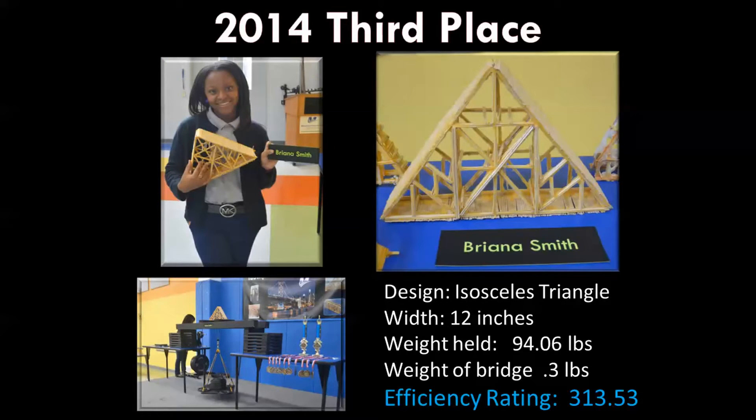In third place was ninth grader Bianna Smith. Her design was a triangle — isosceles and pretty close to equilateral. It's not exactly certain that all the angles are precisely 60 degrees, but it's pretty close. That bridge spanned a width of 12 inches, was a little heavier at 0.3 pounds, but it held 94 pounds — the most that any bridge held all night. Her efficiency rating was 313.53. She did a really great job.